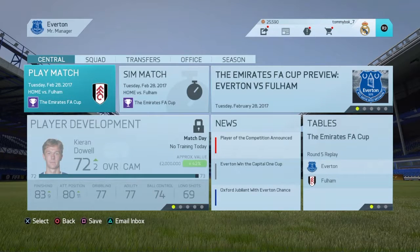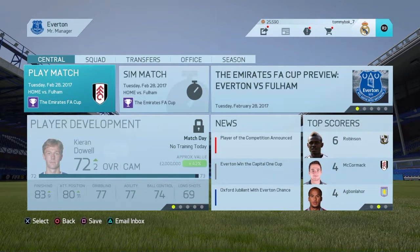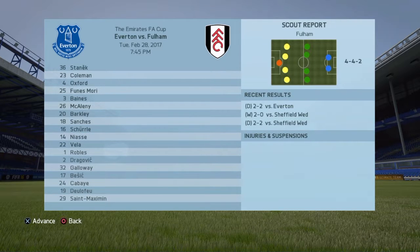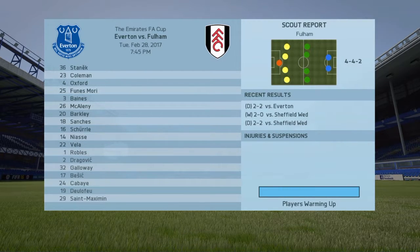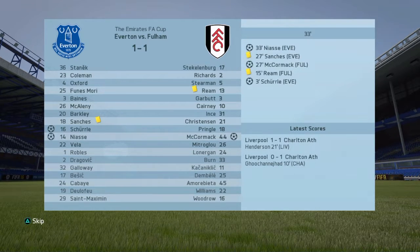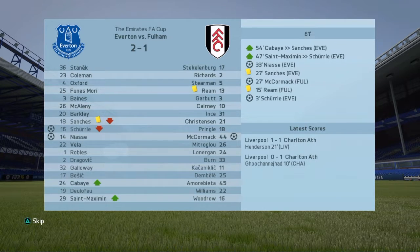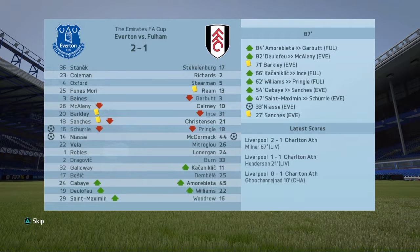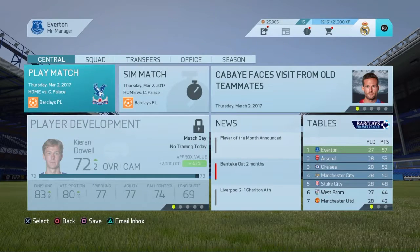We go straight into the FA Cup — round five. Everton versus Fulham. We've got Coleman, Oxford, Baines, McAllen, Barkley, Sanchez, Scherler, Niasse, and Carlos V — a very changed-up team but pretty confident in winning. Scherler gets an early goal. Then Ross McCormack pulls one back but Niasse gives us the lead straight back. I was just hoping for no injuries. 2-1, five minutes left, and Niasse's 88th minute goal wraps it up — we are through!